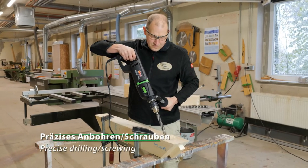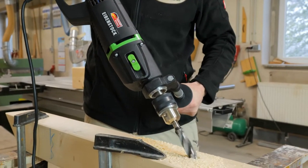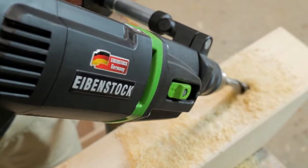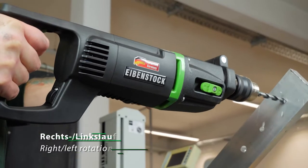The rotatable handle with aluminum clamp and spade handle provides optimal adaptation to the application and safe power transmission. Overall, the Eibenstock MS-16 2.5 is a versatile and efficient tool for drilling and screwing.